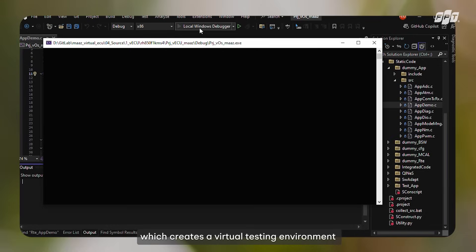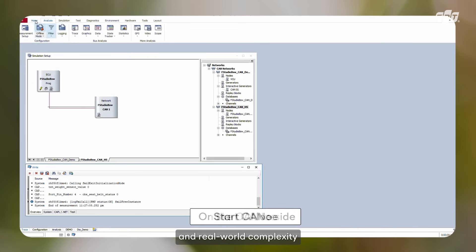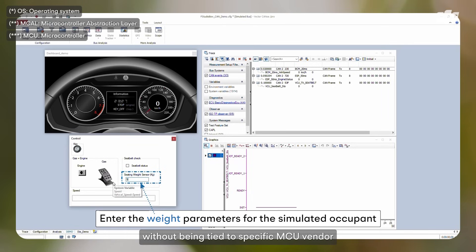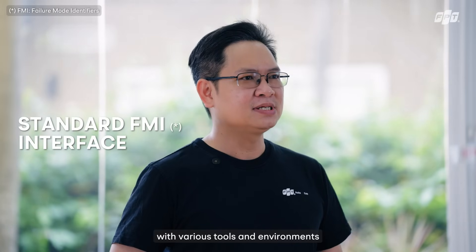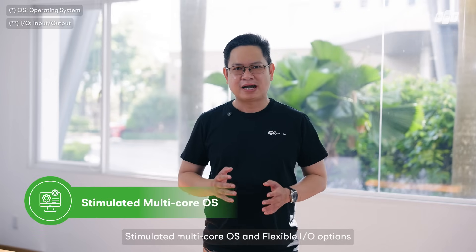This creates a virtual testing environment and optimizes the balance between software coverage and real-world complexity. It allows clients to simulate critical components like OS and middleware without being tied to a specific MCU vendor lock-in, using a standard FMI interface for compatibility with various tools and environments.